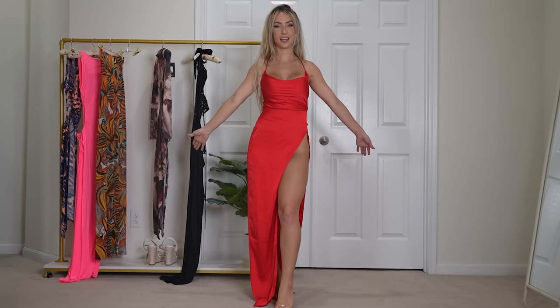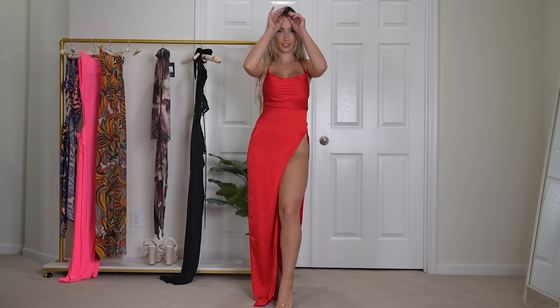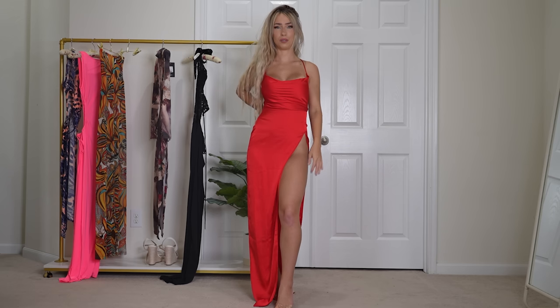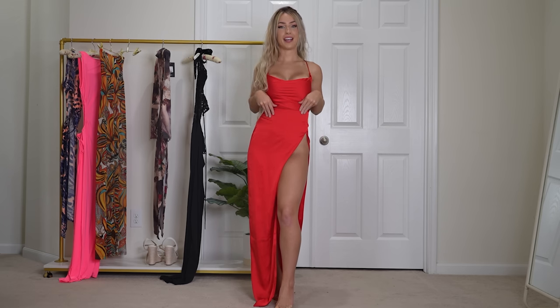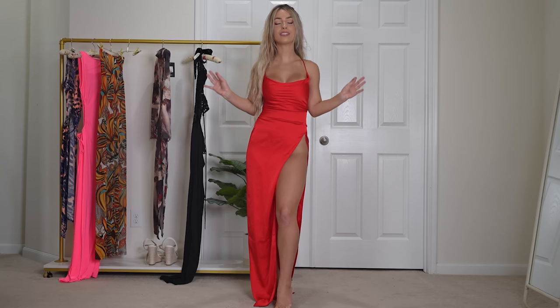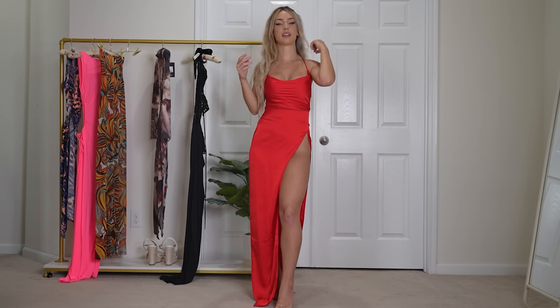Next up, we have the Annika Satin Mini Maxi Dress in extra small and in red. I think this dress is actually really freaking beautiful. I love the satin, I love the red. I think this dress is so freaking classy and elegant — just stunning, honestly.